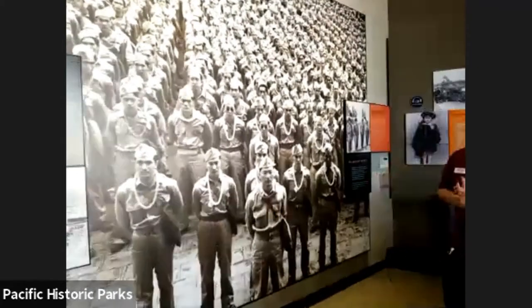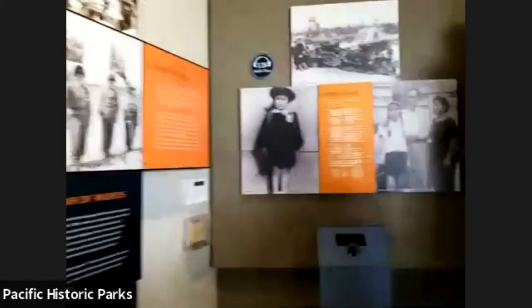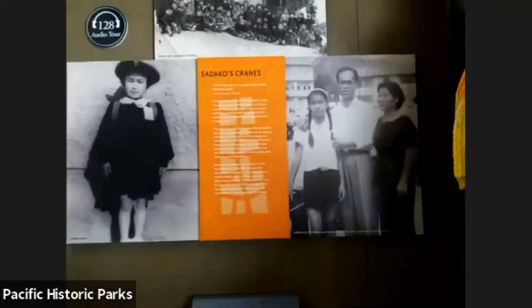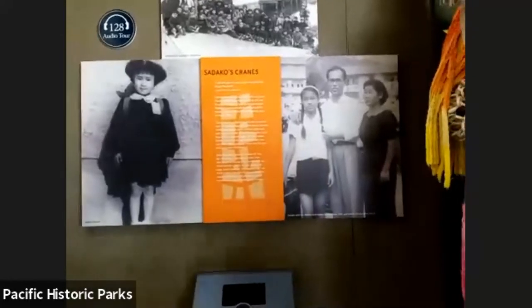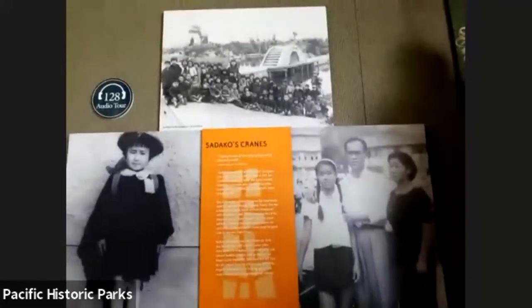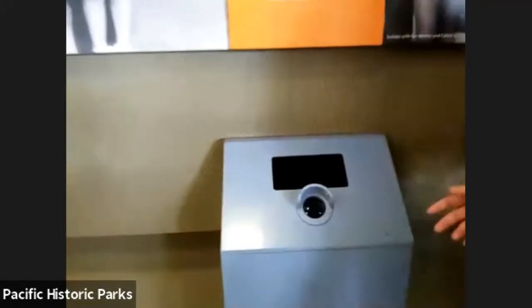We also have to remember that yes, we went to war, but we also need to remember reconciliation and peace. One individual I want to talk about is Sadako — a young girl who survived one of the atomic bombs but eventually developed leukemia. Her message of peace was that she wanted to fold a thousand paper cranes to get better, and her message was one of peace, reconciliation, and no more wars. We actually have one of the cranes that her brother donated.